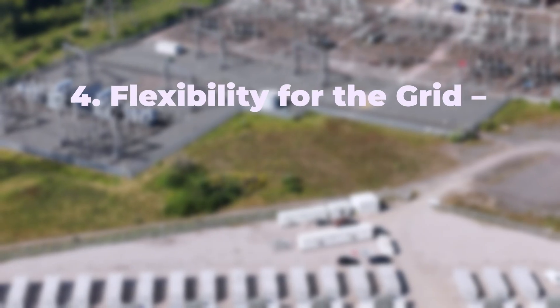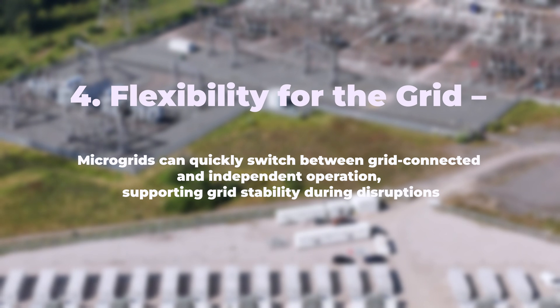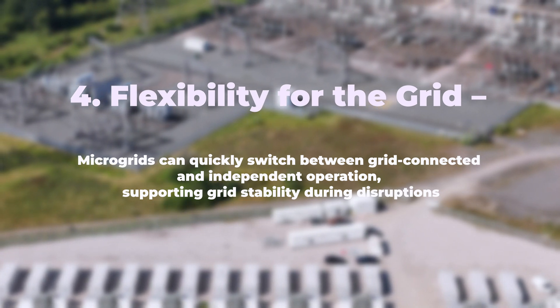Flexibility for the grid: microgrids can quickly switch between grid-connected and independent operation, supporting grid stability during disruptions. They can also provide grid services like frequency regulation and voltage support, making the entire energy system more reliable.